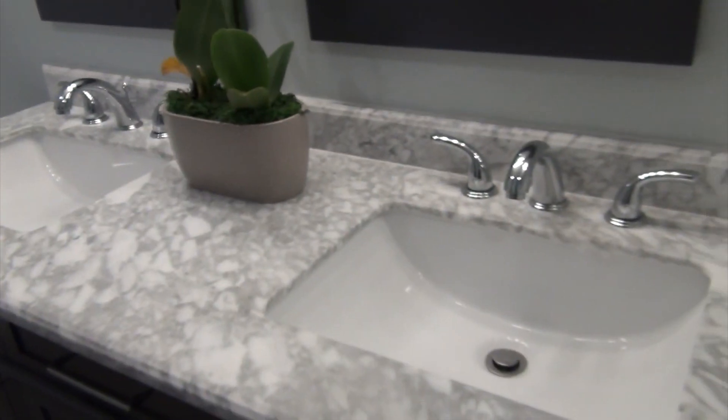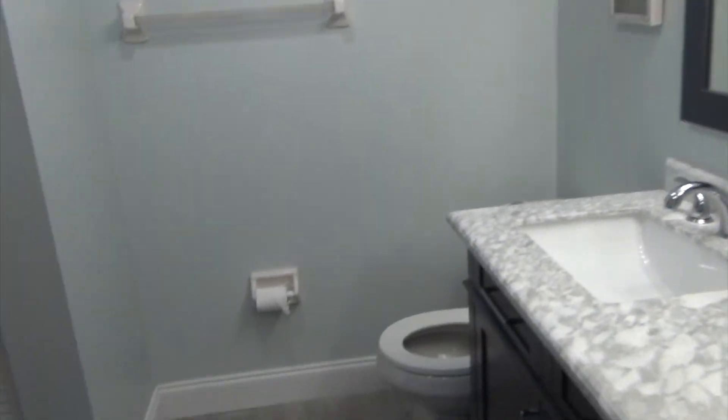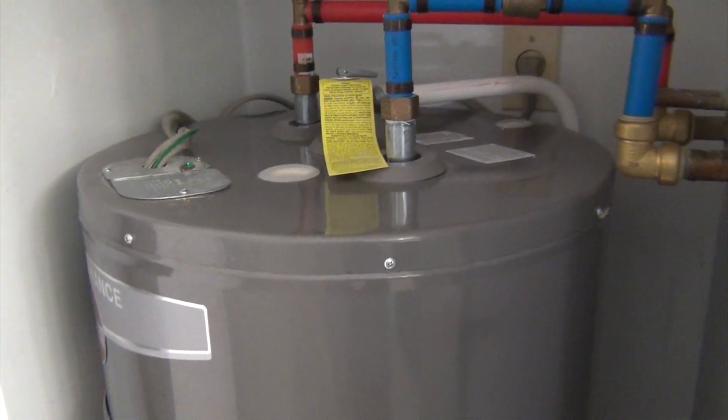Full tub, double sink. Hot water. Another double sink. And you have a walk-in closet right here — and in there is the air handler for the AC unit on the roof.